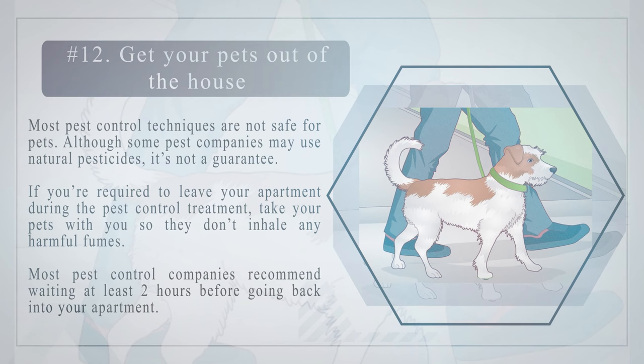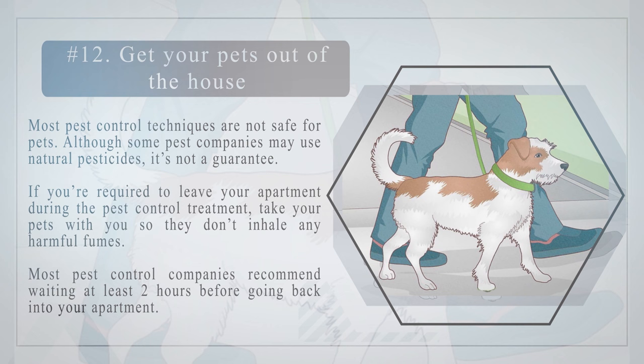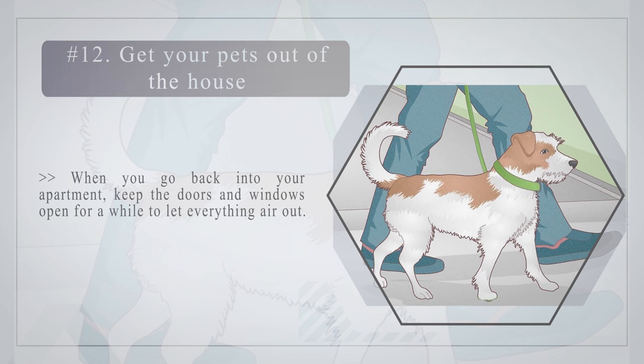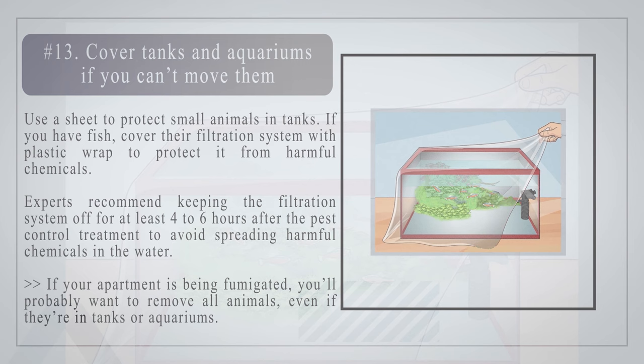Number twelve: get your pets out of the house. Most pest control techniques are not safe for pets. Although some pest companies may use natural pesticides, it's not a guarantee. If you are required to leave your apartment during the pest control treatment, take your pets with you so they don't inhale any harmful fumes. Most pest control companies recommend waiting at least two hours before going back into your apartment. When you return, keep the doors and windows open for a while to let everything air out.